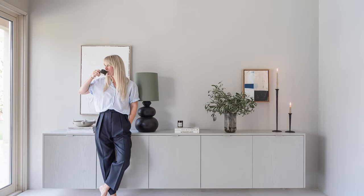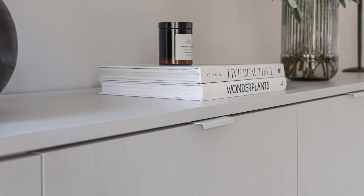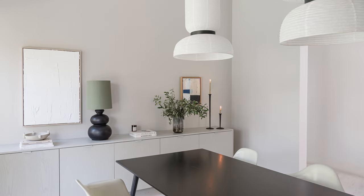I'm Linda Deckers, co-founder of Fronterius, and I've been a fan of IKEA BESTA storage cabinets for years. They are a perfect storage solution for almost any space in the home. My BESTA has been with me for over four years in different homes and I've changed the look many times over the years.